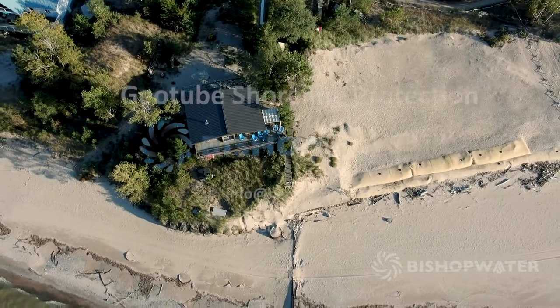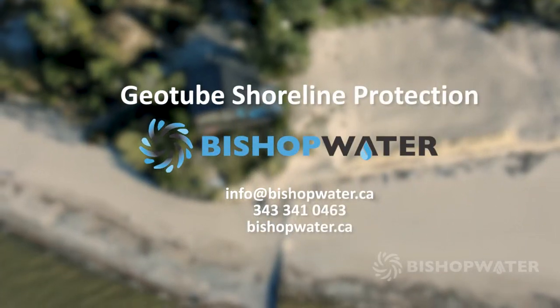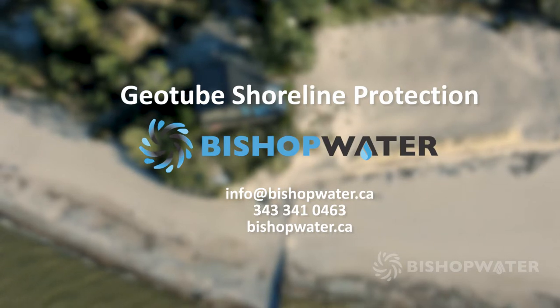Visit bishopwater.ca to learn more, then contact us to talk about a geotube shoreline protection system for your property.